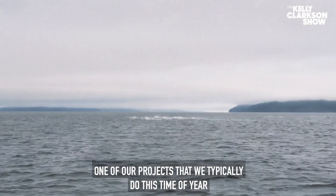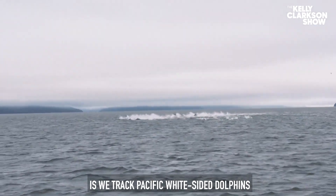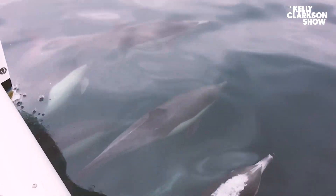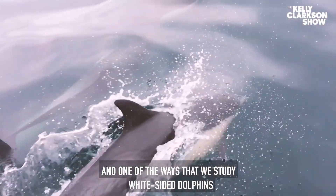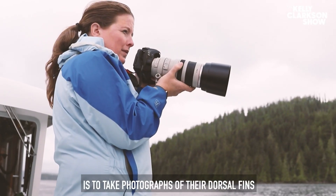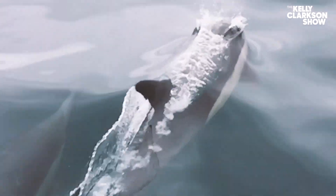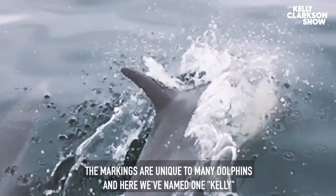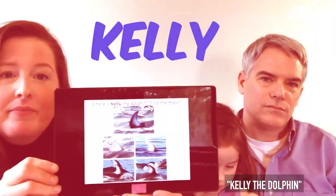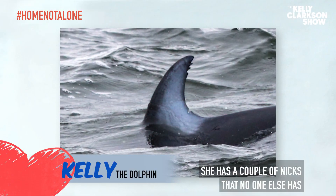One of our projects that we typically do this time of year is we track Pacific white-sided dolphins. One of the ways that we study white-sided dolphins is to take photographs of their dorsal fins. The markings are unique to many dolphins, and here we've named one Kelly — Kelly the dolphin. She has a couple of nicks that no one else has.